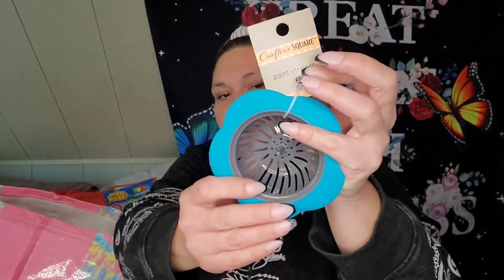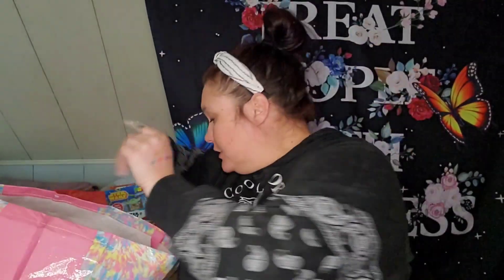I picked up another one of these because Mark breaks them all the time — no further explanation needed. And this was new to me: it's a paint strainer. I guess to get chunks of paint out of your water, you just pour it through here. I thought that was cute.